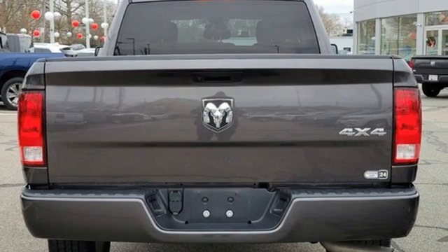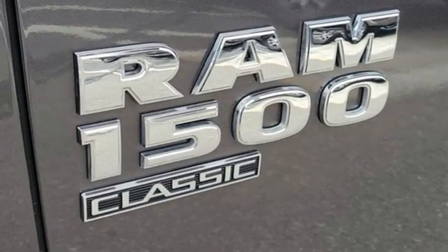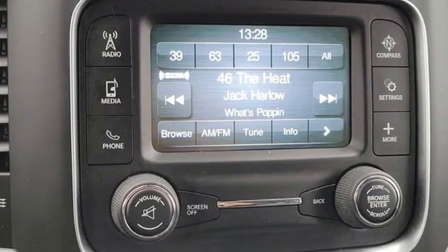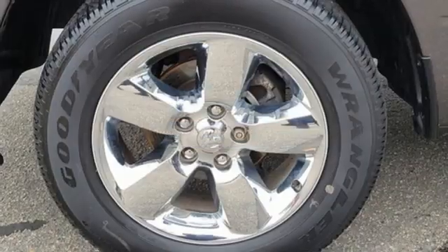Plus it offers an exciting list of features: Pentastar engine, 4-wheel drive, tow haul mode, active grille shutters, external memory control, and 3 USB ports.